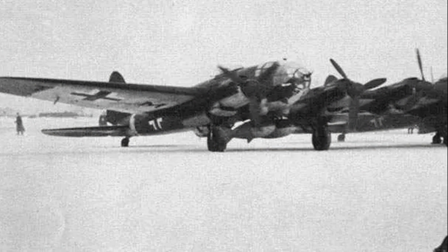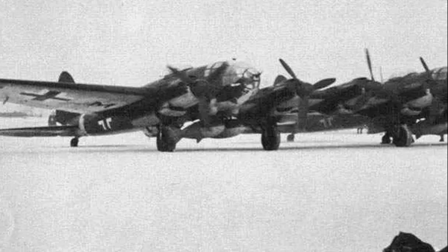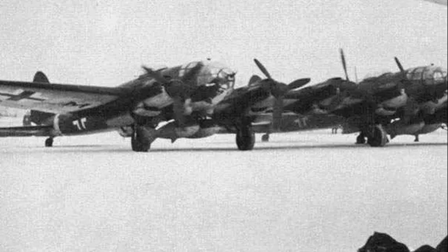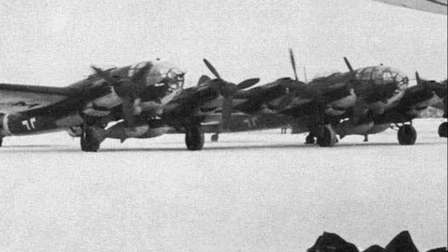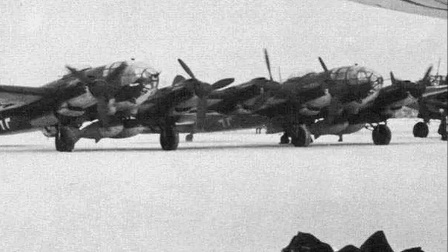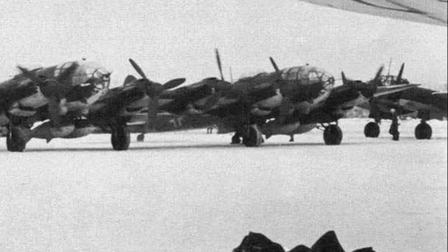In January 1943 it was decided to engage them to supply the German 6th Army surrounded in Stalingrad. Two squadrons were in France by that time, but the first two Heinkel 111Zs arrived at Stalingrad only on the 28th of January, when it was already too late to do anything.